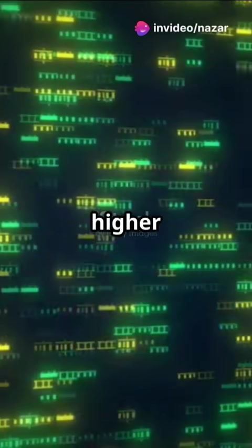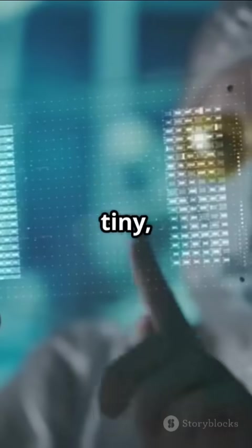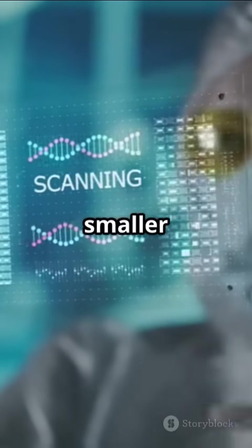These little wonders boast higher speed and efficiency, enabling electrons to zoom faster than ever. Plus they're tiny, meaning we can pack more power into smaller spaces.